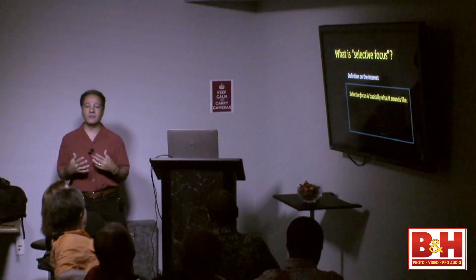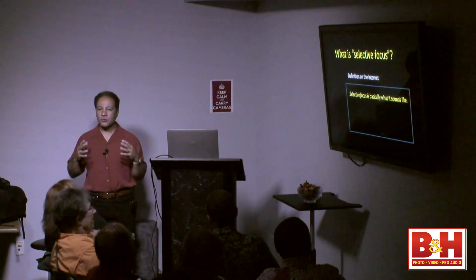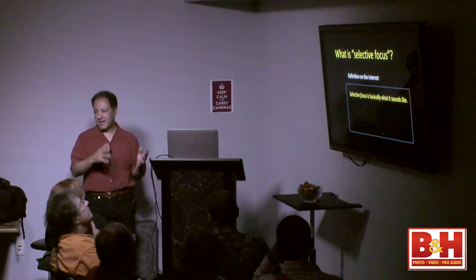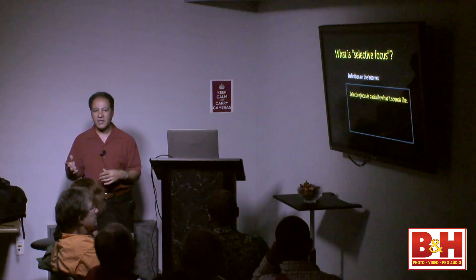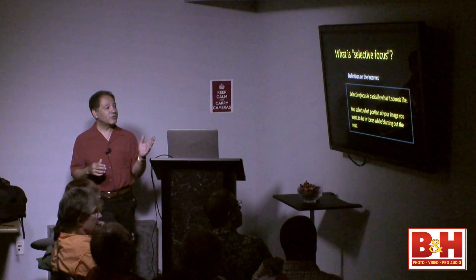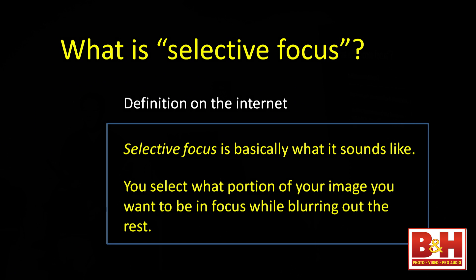The whole trick is to learn the techniques to be able to put what's in your mind on paper. I bet I can come up to any one of you and ask for an idea for a photograph and you'll tell me something really amazing. So selective focus really is this: the second definition says you select what portion of your image you want to be in focus while blurring out the rest — so we've all been doing selective focusing.